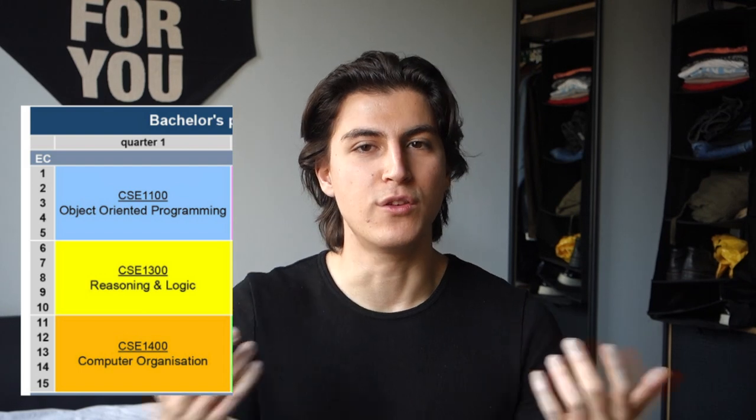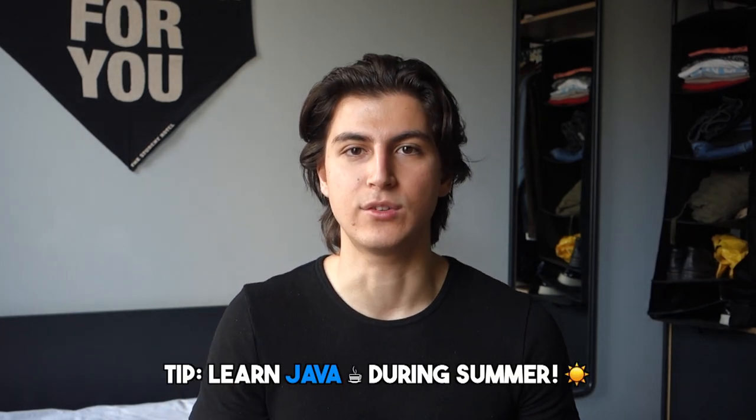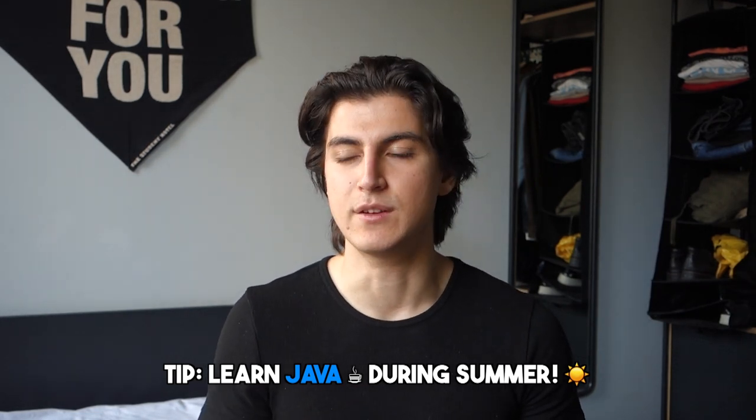My personal recommendation for the first quarter is that you focus on R&L, because personally I already had some Java experience. I did Java during the summer and I highly recommend you do Java during the summer as well if you're still waiting to come to Delft, because TU Delft's learning pace is really fast. If you have a foundation before actually coming to TU Delft, it's much easier to keep up with your lessons. So I highly recommend you learn Java during the summer.